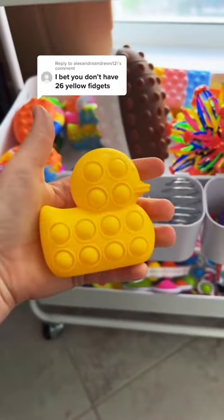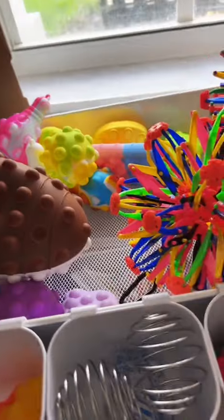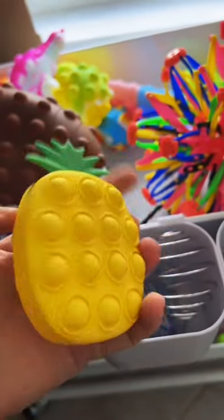Let's start with this adorable yellow duck. Somewhere in this pile I have yellow noodles. I'm supposed to be counting, so number three.